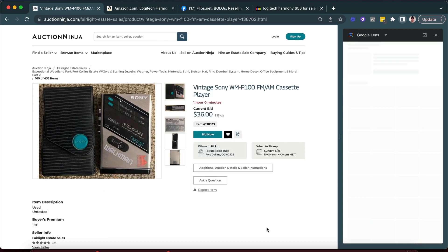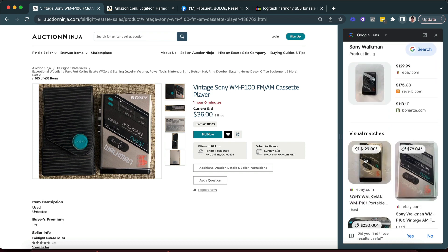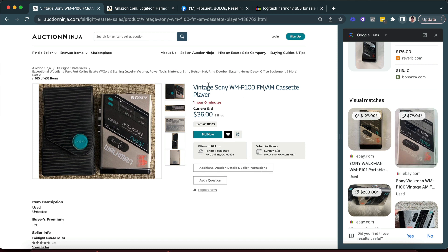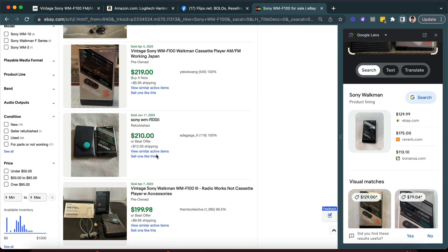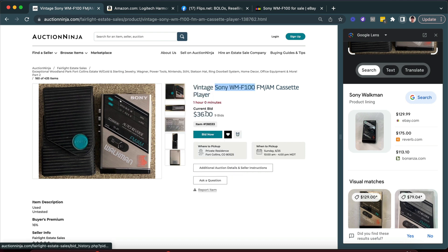This is an old Sony Walkman WM-F100. Google Images matches it right away. It looks like it sells for a pretty penny. It's not the original Walkman but it is an early, early Walkman. We can take the model number and paste it into eBay, because the results you see in Google Images aren't necessarily going to show you the highest or lowest price — you want the actual market price. These things are going for about $200, looking at a very similar one with a case. With an hour to go it's at 36 bucks.